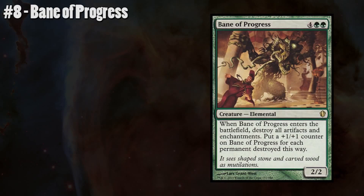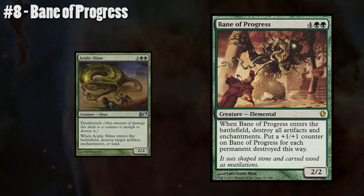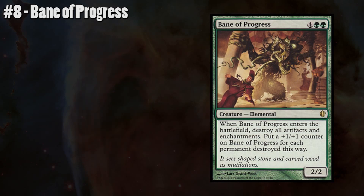Number 8: Bane of Progress. Green has always done a fantastic job of dealing with enchantments and artifacts — whether it's through things like Aura Shards, Nature's Claim, Krosan Grip, Acidic Slime, or what have you. But I think they really knocked it out of the park with Bane of Progress. For only 6 mana, which kind of reminds me of Austere Command, we get to destroy all artifacts and all enchantments on the board, which unfortunately means you're hitting your own stuff. The benefit, however, is that for every enchantment and artifact you blow up, your Bane of Progress gets that much bigger. Sure, you may cost yourself a Birthing Pod or a Sol Ring, but you're going to have an enormous beater if you play this right.